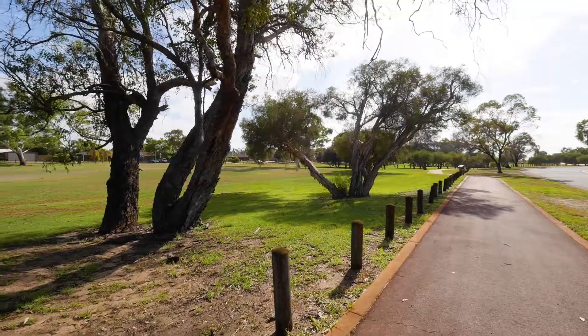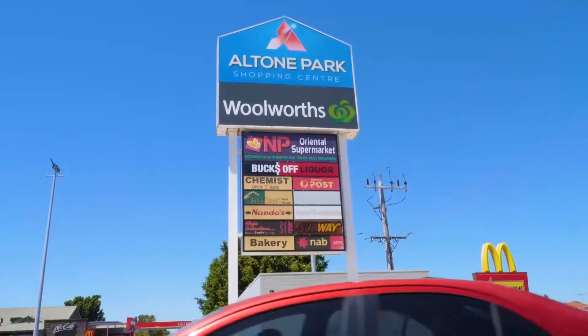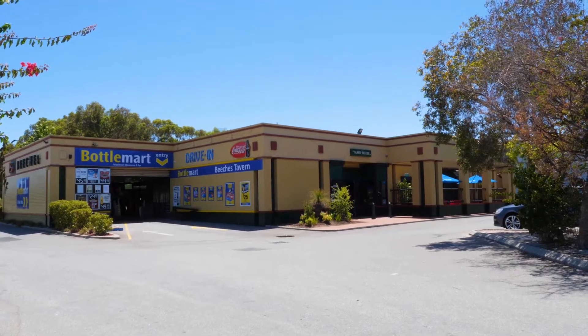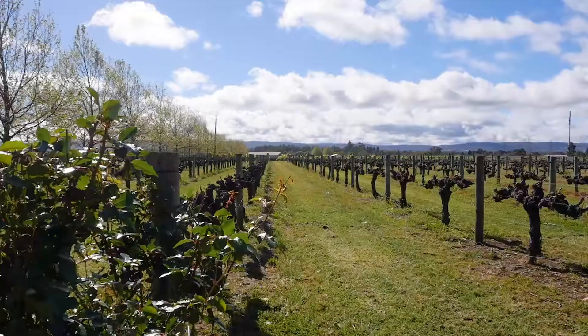Thorburn Park is at the end of the street — a great place for your children to play or to exercise your furry friend. Alton Park Shopping Centre is just around the corner, and your children can walk to East Beach Borough Primary School.